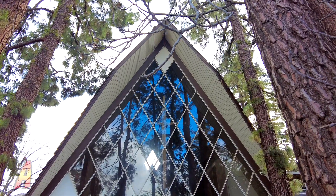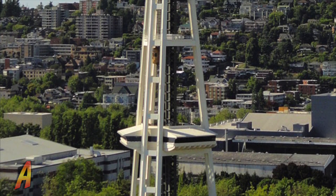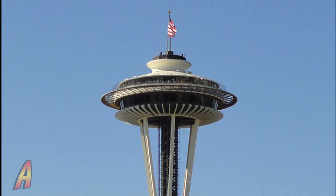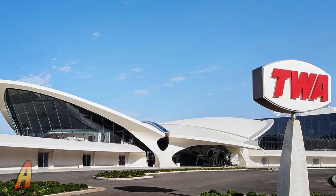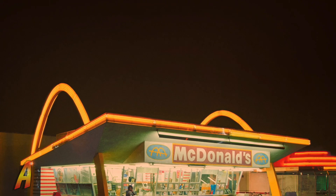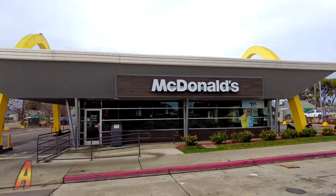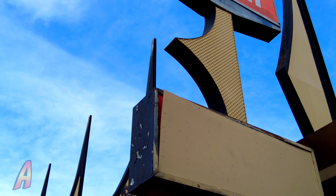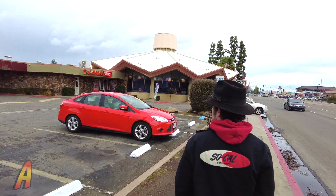Some of which are quite beautiful to behold. Well-known examples of Googie Architecture include the Space Needle in Seattle, Washington, the TWA Flight Center at New York City's JFK International Airport, and the oldest operating McDonald's in Downey, California. There are even some Googie architecture examples here in the city of Fresno, with nooks and crannies throughout the city, especially along Blackstone Avenue.